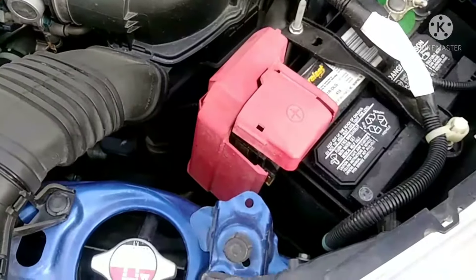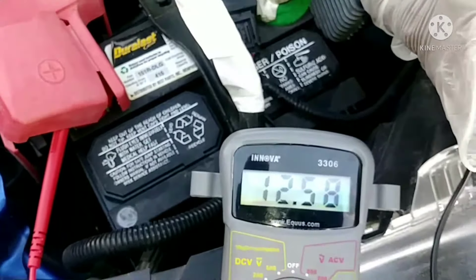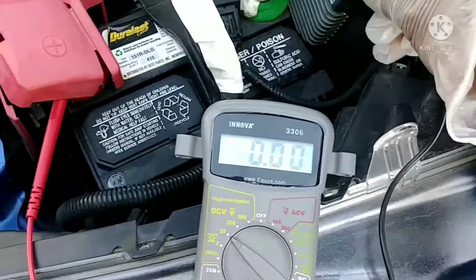I checked the battery voltage — it shows 12.58 volts, and when the car starts it will jump to almost 15 volts. So the battery is fine; we can eliminate that as the cause.